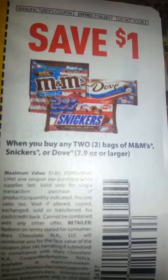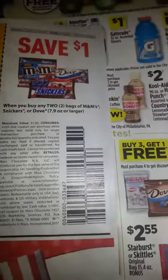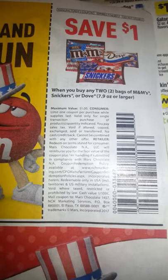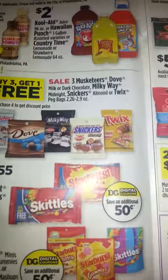I think you have to buy three and then you get one free, but each one of these is when you buy two, you get $1 off. I don't know with Dollar General if you can use a coupon on a free item, because if you can, then I would use two of these. But that's that one.